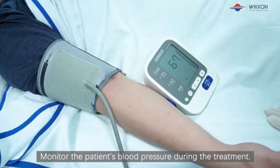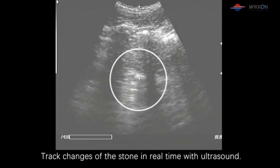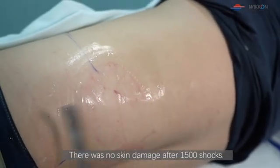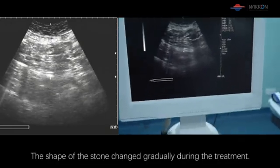The patient's blood pressure was monitored during the treatment. Changes of the stone were tracked in real time with ultrasound. There was no skin damage after 1,500 shots. The shape of the stone changed gradually during the treatment.